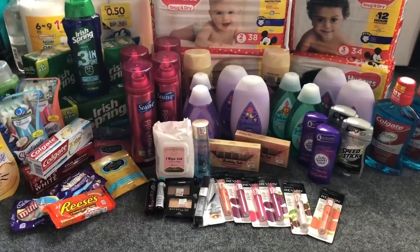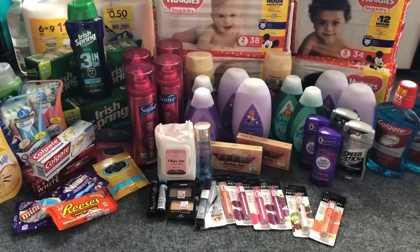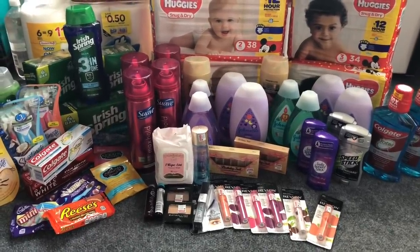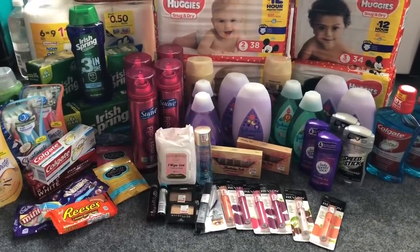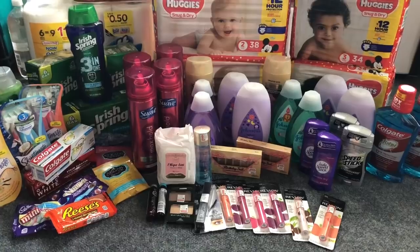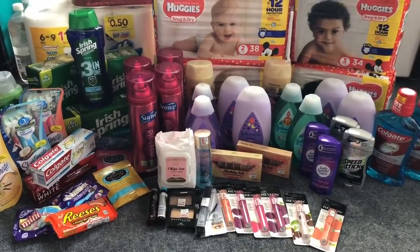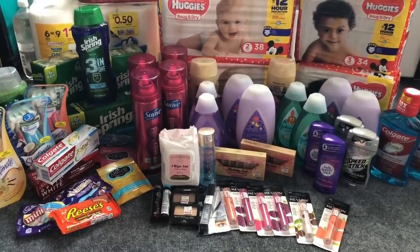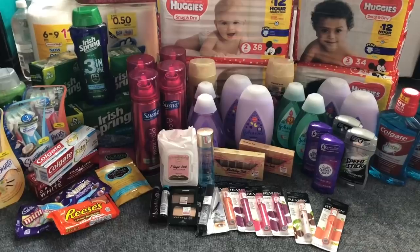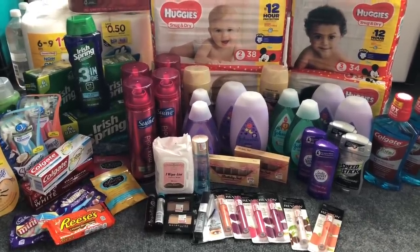Don't forget I'm having an extreme coupon kit giveaway — two amazing coupon kits are being given away right now. If you haven't entered, definitely click on that at the end of this video or in the description box. I hope you guys are having a fabulous Sunday! Thank you so much for watching — please like and subscribe so you never miss an episode, and follow me on Instagram at She Coupons for Charity. Talk to you soon!